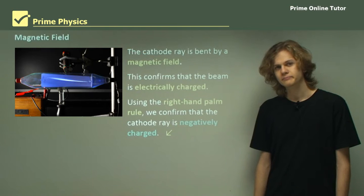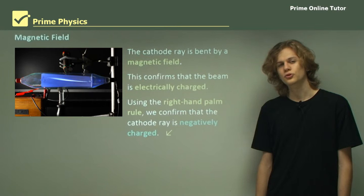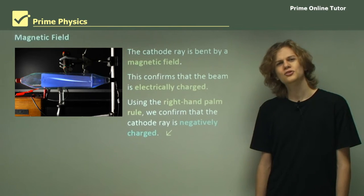This concludes the theory. We have covered four different configurations of cathode ray tubes and the results that they produce experimentally. Now let's go on to some questions.